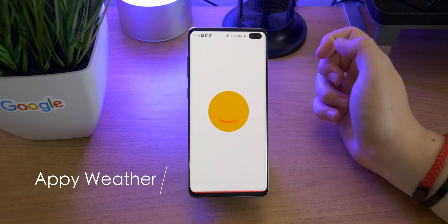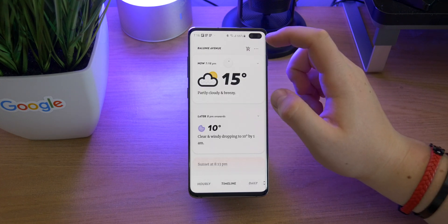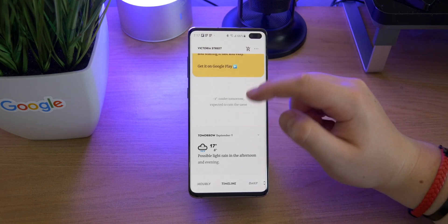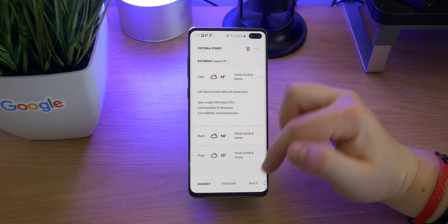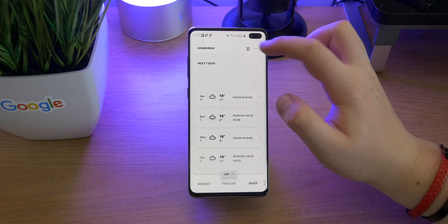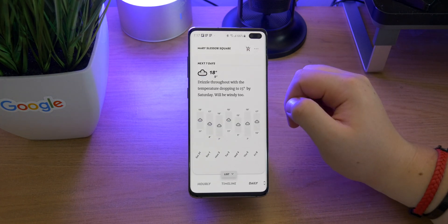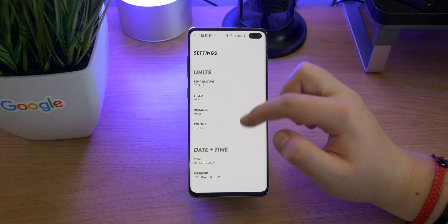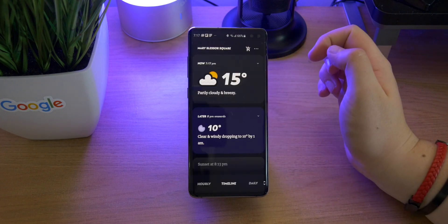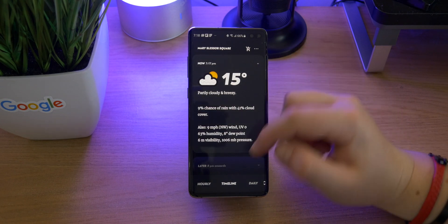App number 3 is Appy Weather. This is a super accurate and really nicely designed weather app — I actually pointed it out in the what's on my phone video. It's a really nice simple weather app with loads of accurate weather forecasts for weekly, daily, and hourly forecasts, and it allows you to add multiple locations so you can easily switch between them. There's a radar for premium users and some widgets as well. The free version is good enough, and in settings you can change your unit measurements, date and time, and the appearance — it has a really nice black AMOLED theme. Definitely go check it out.